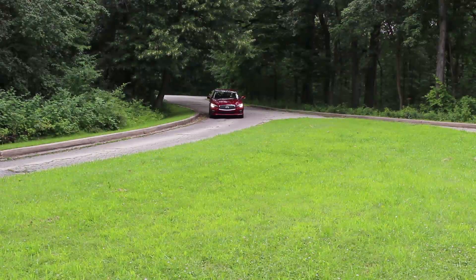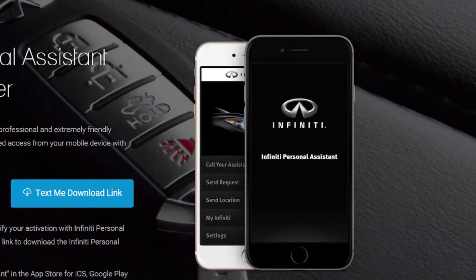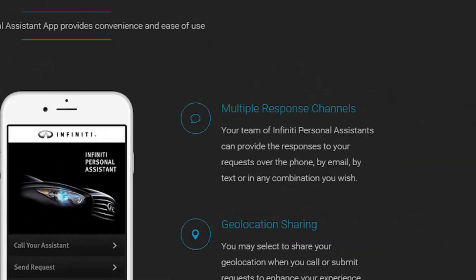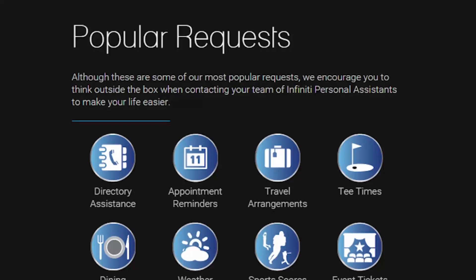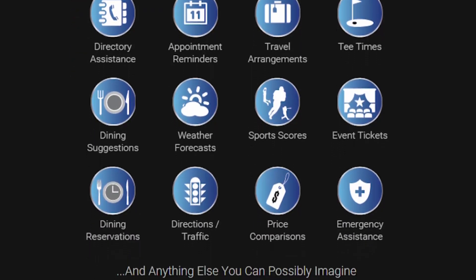One of the coolest things about the Infiniti Q50 is its personal assistant feature, which gives you your very own team of personal assistants ready to help you 24-7. They can look up sports scores, make dinner reservations, get directions, or anything else you can think of.